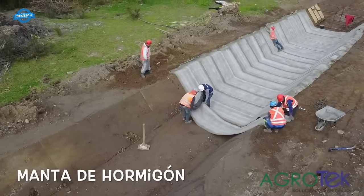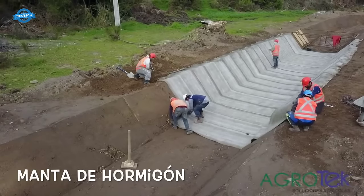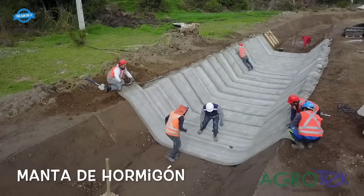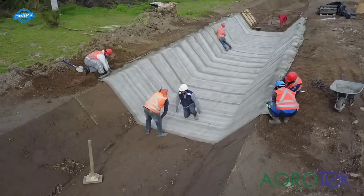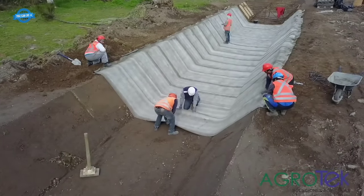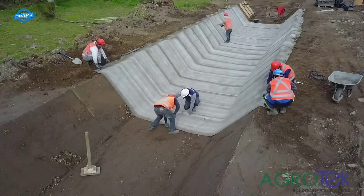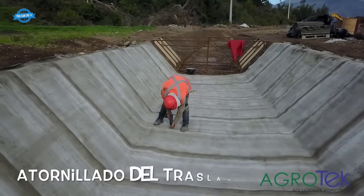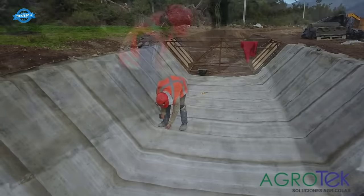The installation team faced the constraint of being able to cut off the water supply for only eight days at a time during winter months, as shutting off the water for a longer period would harm the community's crops. The installation process began with the removal of rocks and debris from the channel, followed by excavation and grading to achieve the desired shape. The CC5TM material was delivered in bulk rolls and unrolled across the channel width, with edges secured in anchor trenches using ground pegs and subsequent layers overlapped by 100 millimeters.